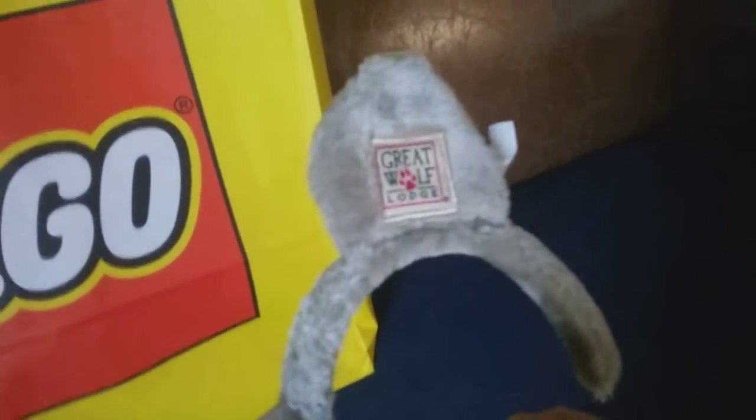Welcome back everyone to a new video! We went to the best hotel - Great Wolf Lodge - and we got some Legos. We've been waiting to get this forever. Here's the book of what we got. I think there's probably a newer one but this is the one they had out. It was Easter and we didn't even think about it.